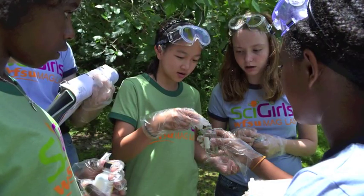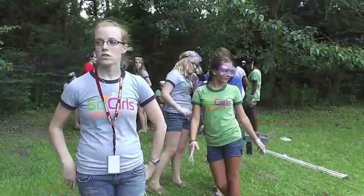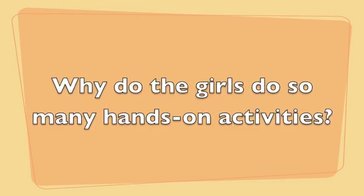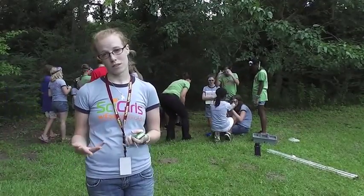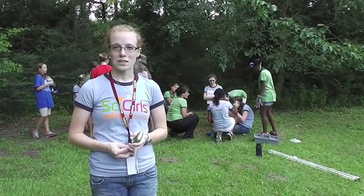They're figuring out why dissolved oxygen is good, and why too much is bad. This is their first foray into science with us. It's their way of learning — they know when they mess up, and they know how to fix it. They have to figure out how to fix it. So it's a problem-solving method that they don't always get.